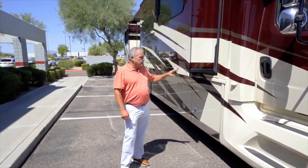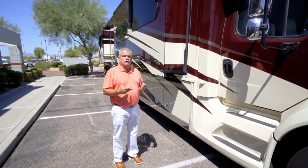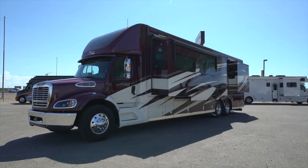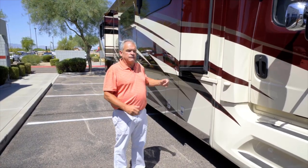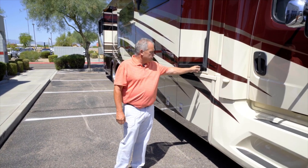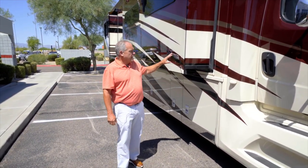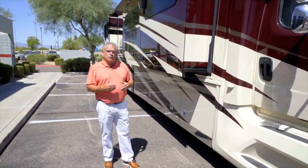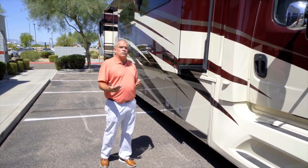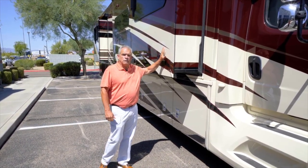Newmar introduced the slide-outs. This is the 4575, a quad slide floor plan, so when you step inside you'll see how wide it is with opposing slides in the front of the coach. We're going to use the double bulb seal with the flap seal in between, and the masterpiece paint finish. With the Supreme Air, we step that up a little bit — there's going to be two additional coats of clear coat, so actually four coats of clear coat on the Supreme Air.